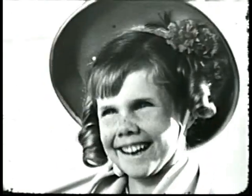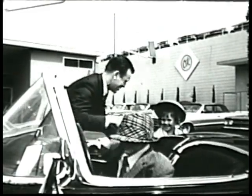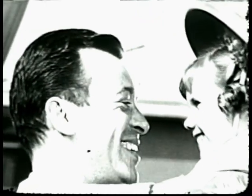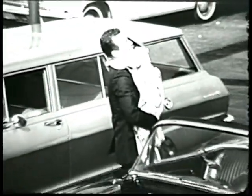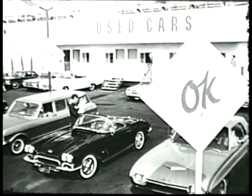You like to try her out? Did we fool you daddy? Yep. Everybody is welcome at the Chevrolet dealer's used car lot. Welcome to browse and look them over here at the OK sign.